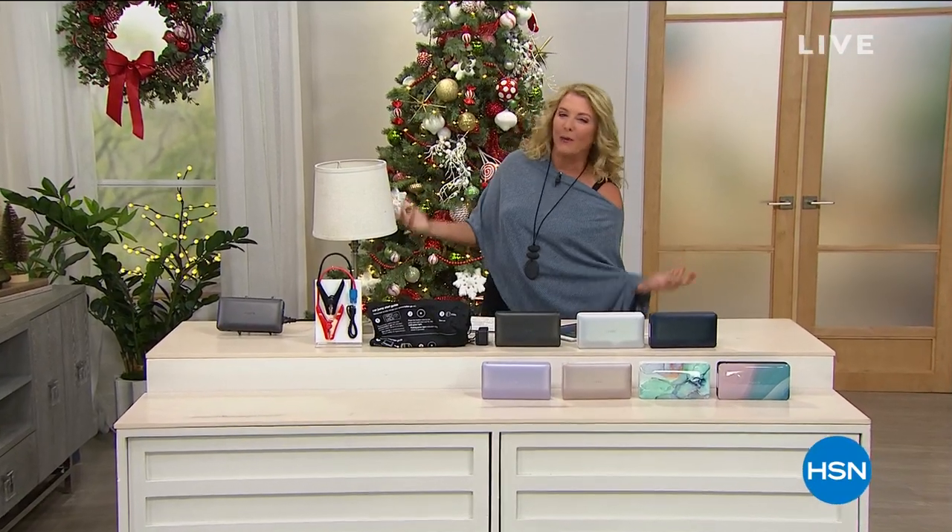Hello, hello, hello, and happy holidays. I'm Suzanne Runyon, you're watching HSN. And what are we doing? Electronics for everyone.